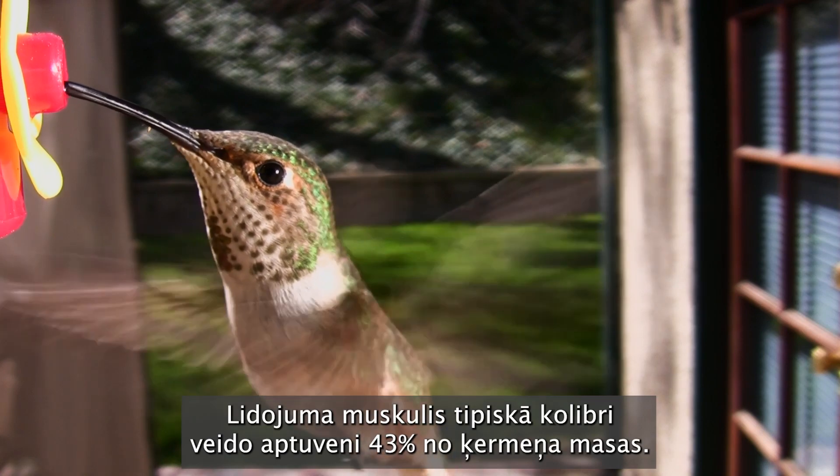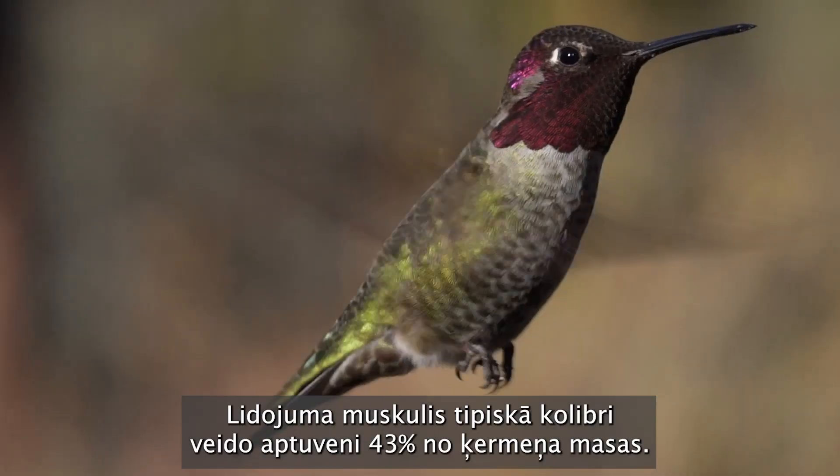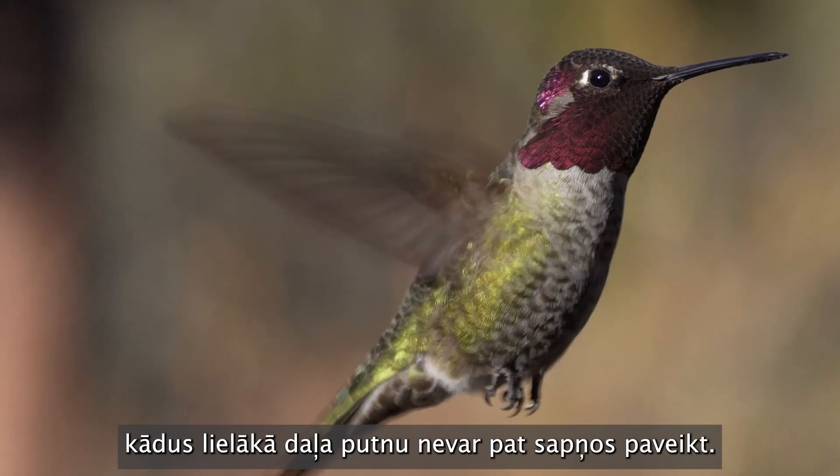The flight muscle in a typical hummingbird represents about 43% of the body mass. That gives them a tremendous power to do these kinds of maneuvers that most birds cannot even dream of accomplishing.